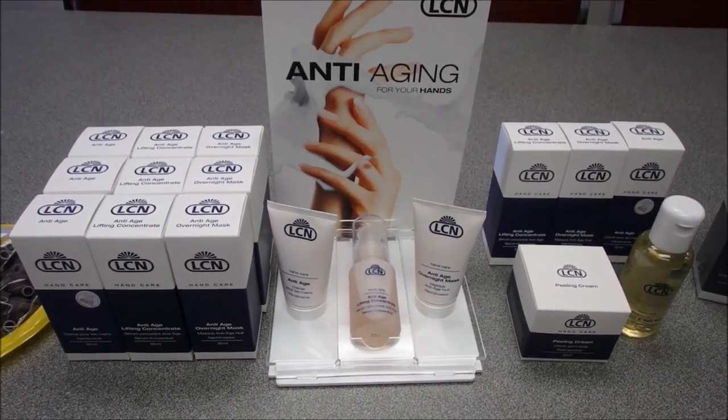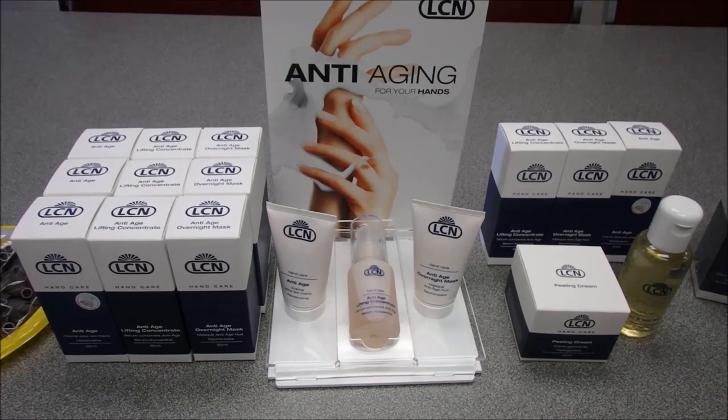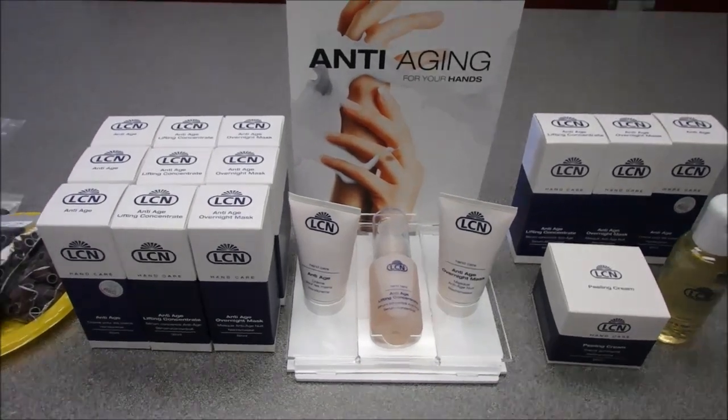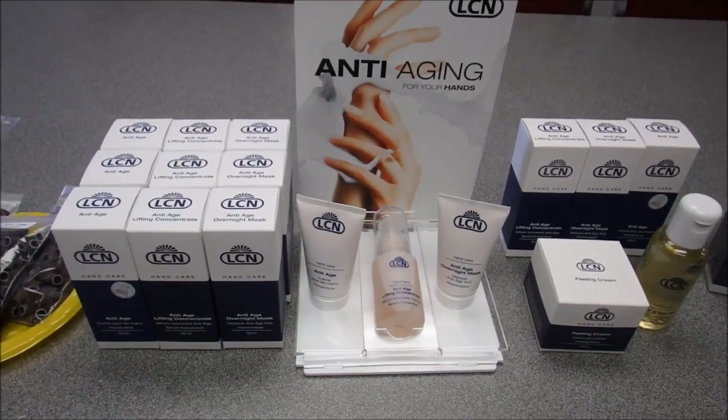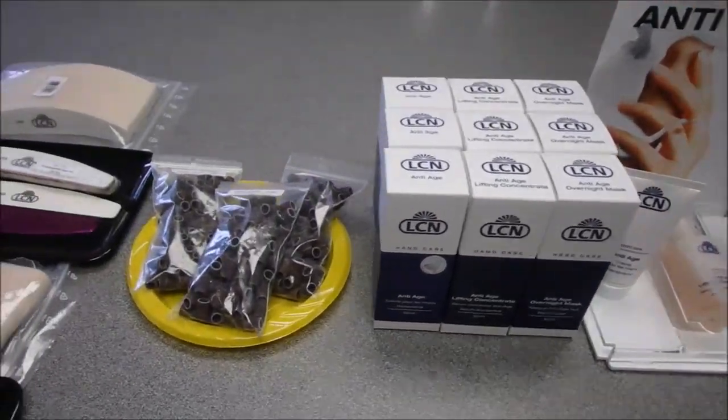This is a perfect time of year to get clients back on a protocol of looking after their skin. After three or four weeks of using these products at night, you're going to see a difference in your hands. We're all going to look younger!